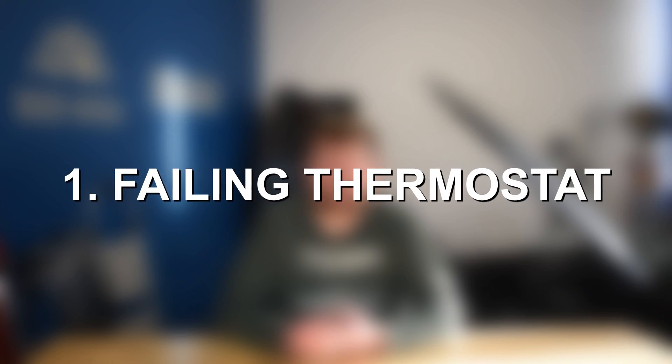Throughout the rest of this video, I'll go ahead and dive into each one of those issues that can cause fault code P0128, talk about some symptoms and things to be on the lookout for with each issue. Number one on the list: thermostat failure as a common cause for fault code P0128.